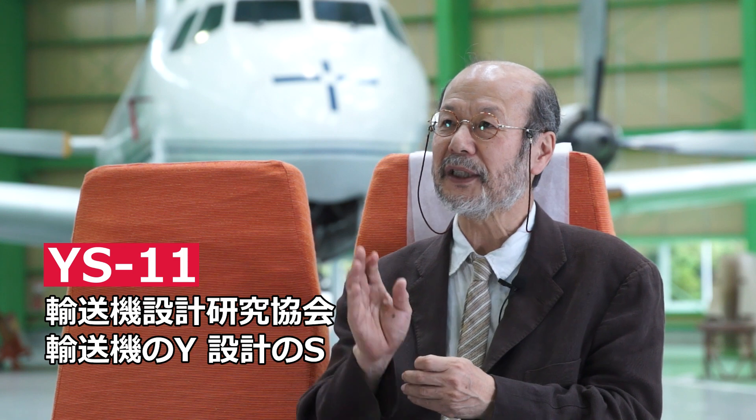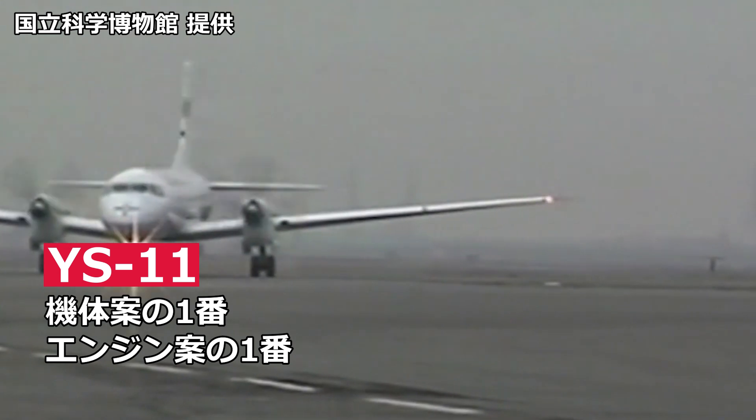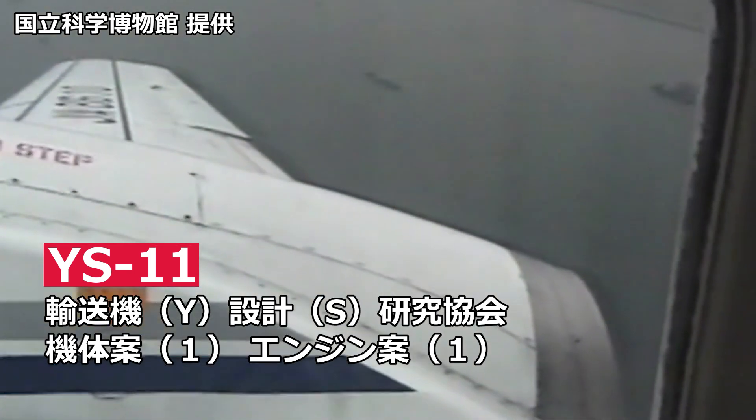YS11を保管・管理されている国立科学博物館産業技術資料情報センター長、鈴木和義先生にお話を伺いました。YS11は、最初に機体の設計を行ったのが輸送機設計研究協会というところです。輸送機設計研究協会の頭文字が、輸送機のY、設計のSで「YS」となります。機体案の1番、エンジン案の1番が実際の製造に回ったことで、YS11という呼び名が一般的になりました。